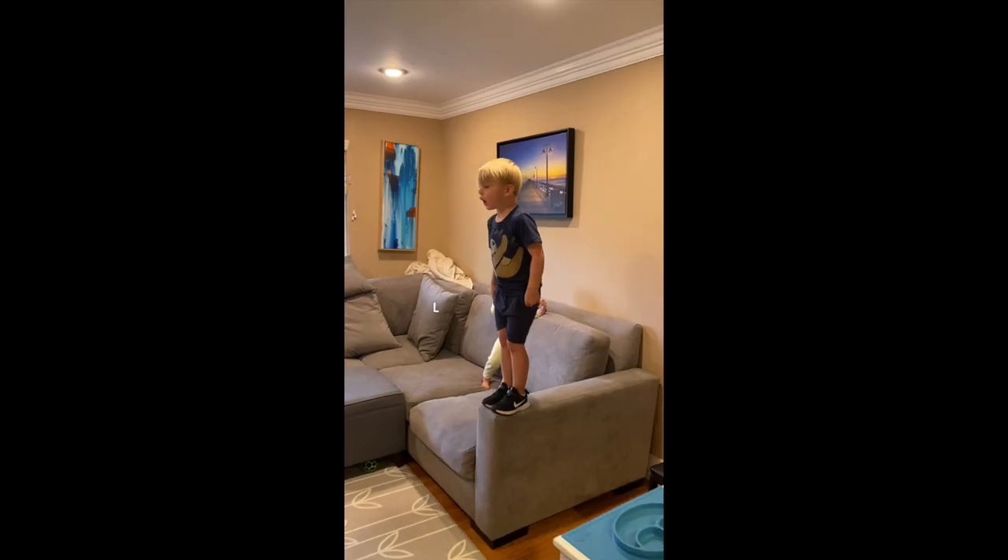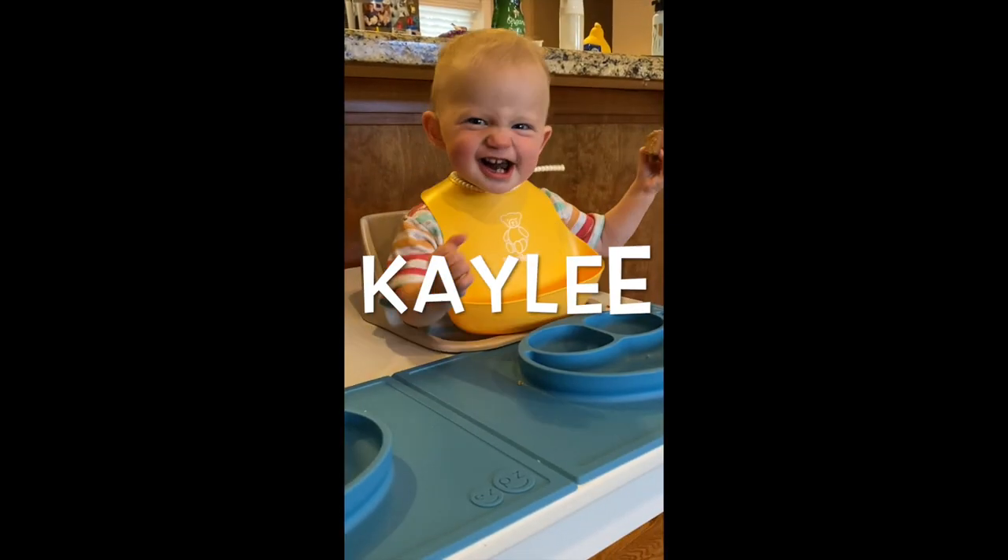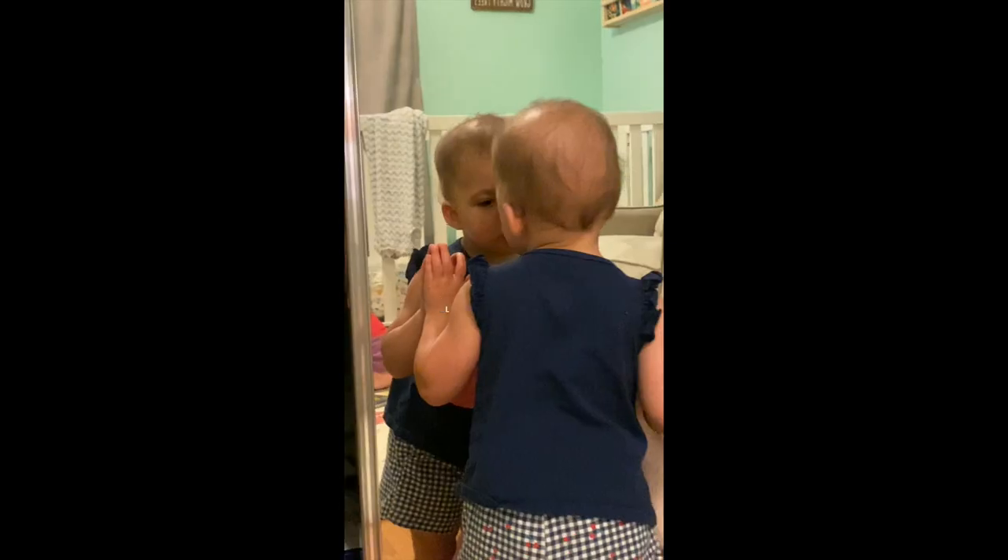Hi everyone, I'm Jenna Knox. I am the mom of a three-year-old boy named Liam and one-year-old triplet girls named Kaylee, Cecilia, and Lily.